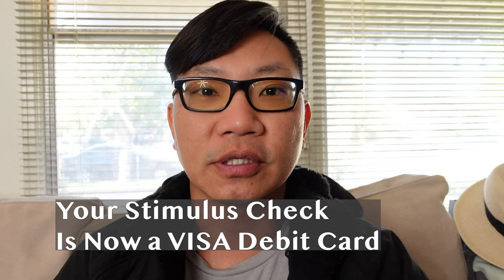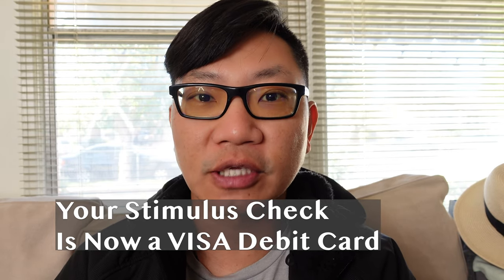Hey, what's happening guys? Mike here. I did a quick little public service announcement about your economic impact card, basically your stimulus check.